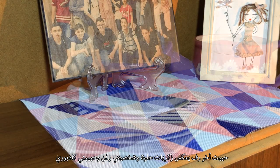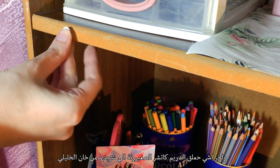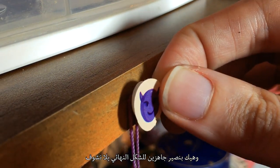I wanted the last shelf to show memories, aesthetics, arts, and my cat Barry. Last but certainly not least, I'm going to hang this baby dreamcatcher that I bought from Khan Khalili here. And we're ready to see the final look.